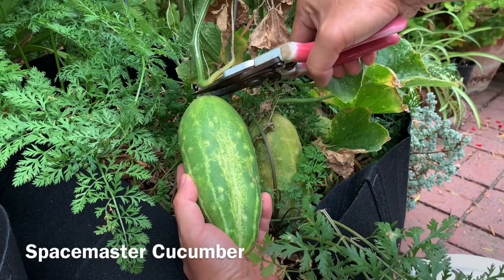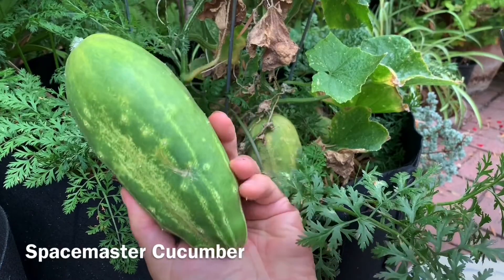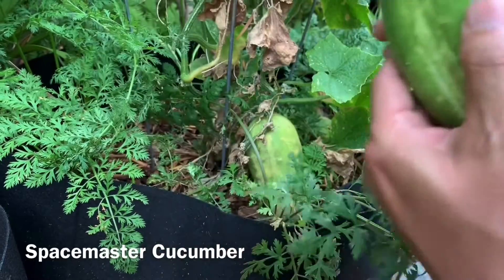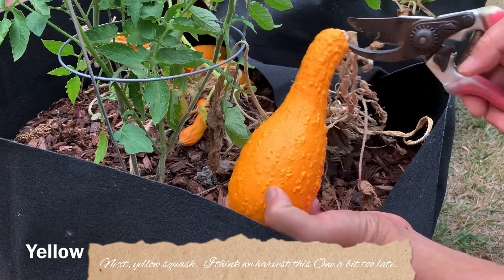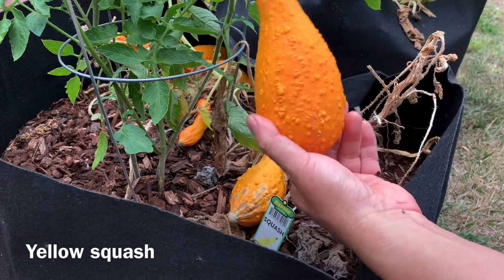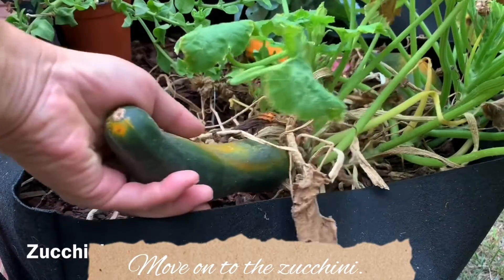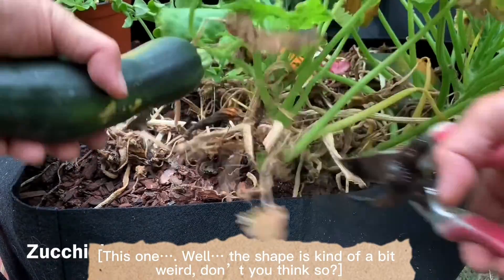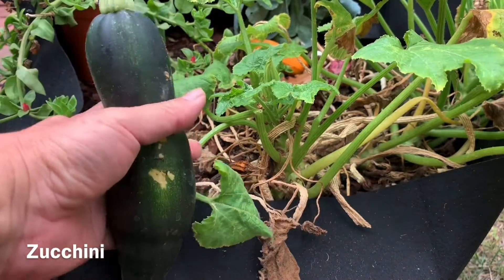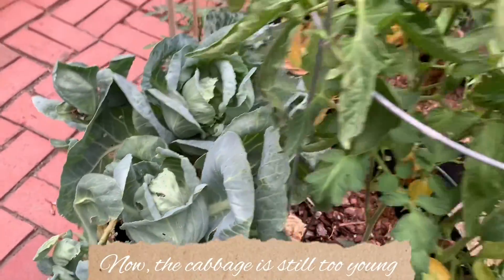I think it is a good size, not too bad at all. Next, yellow squash — I think we harvested this one a bit too late. Moving on to the zucchini, the shape is kind of a bit weird, don't you think? Oh well, we'll see how it tastes.